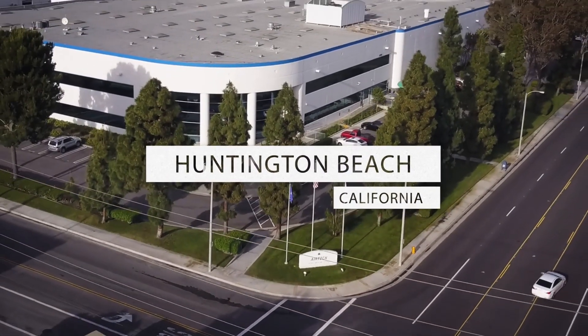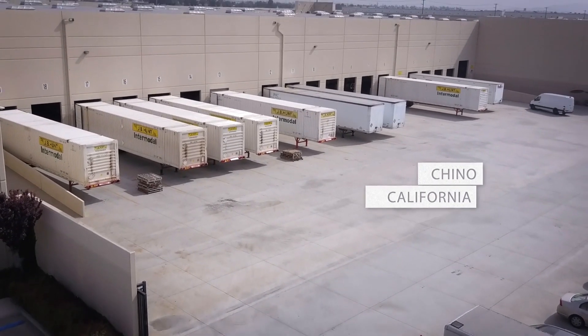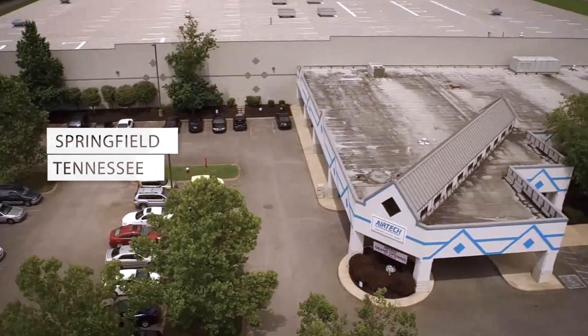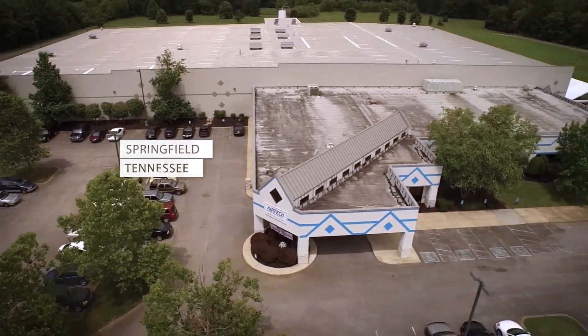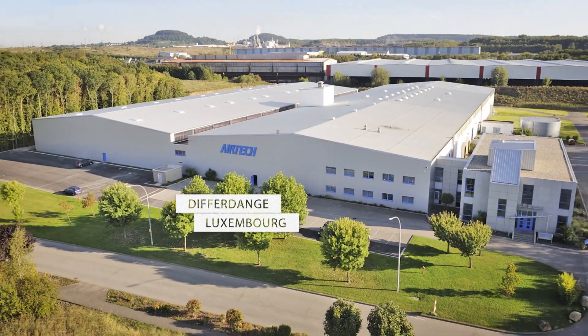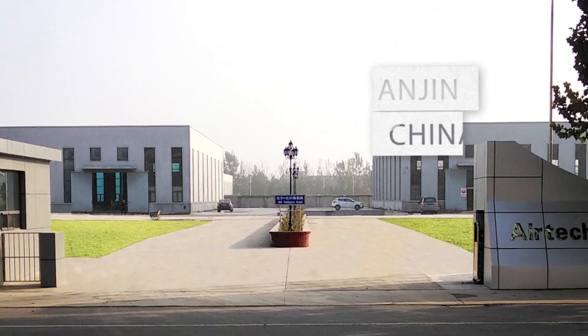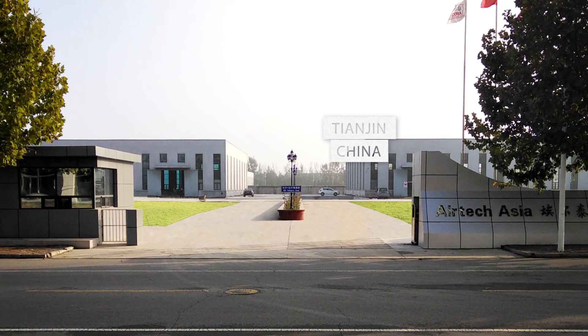We have invested in the latest technology and equipment to make us the leading manufacturer of vacuum bagging and composite tooling materials. With facilities around the world, we are able to offer technical assistance and are ready to meet your composite production challenges. Airtek is more than a manufacturer — we are a technical partner.